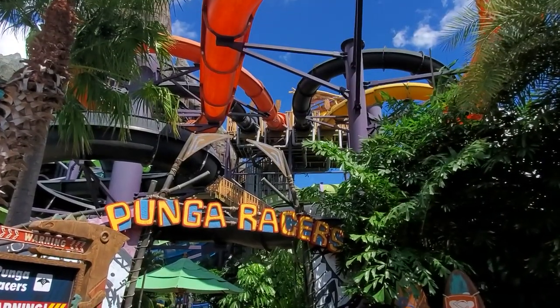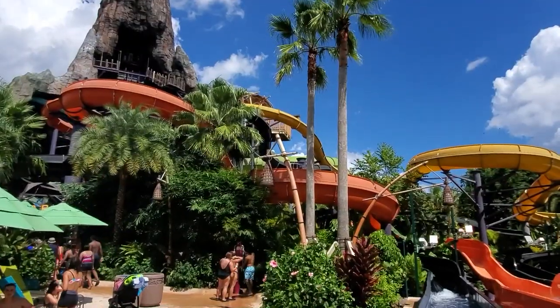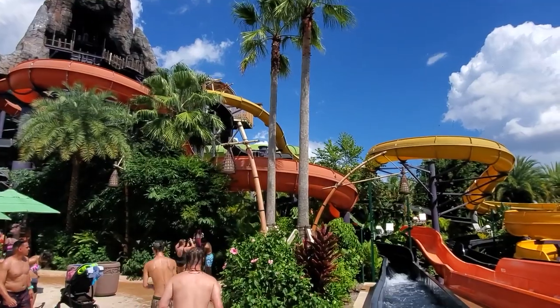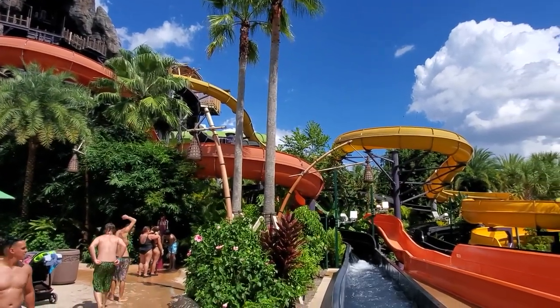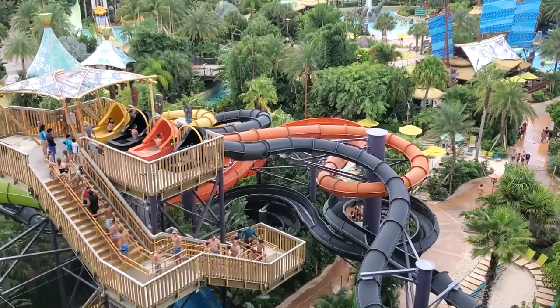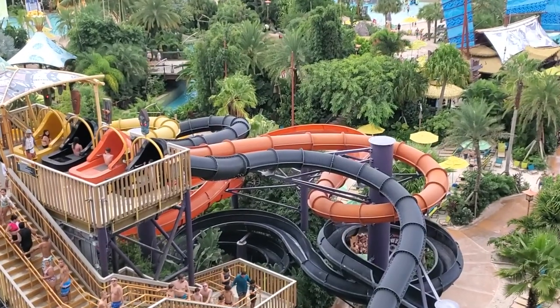Along the back side of the volcano are the Punga Racers. These are body slides that used to be mat racer slides. They are zippy, have 360-degree spins, are smooth for body slides, and are the easiest slides in the park to lap due to their short wait time.